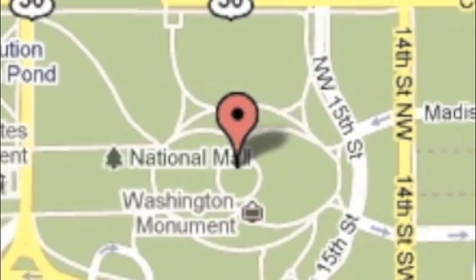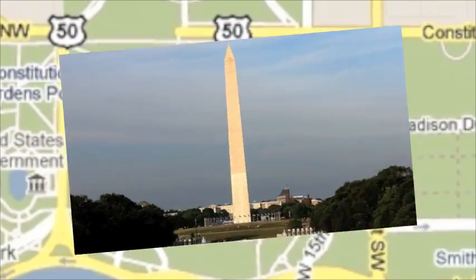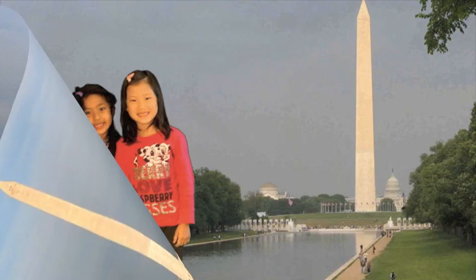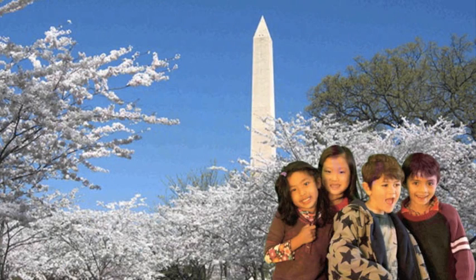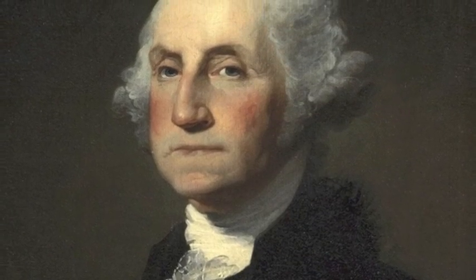We liked the White House so much that we decided to visit the monument of the first President of the United States — the Washington Monument. It was built to honor the first President of the United States, George Washington.